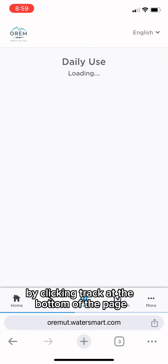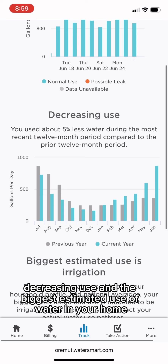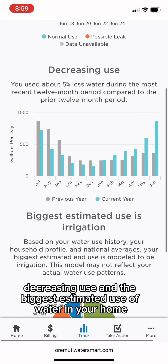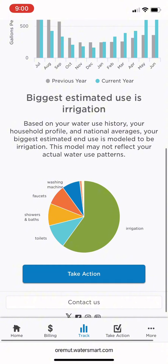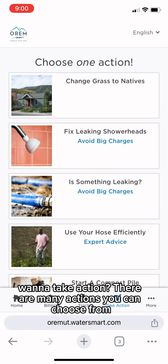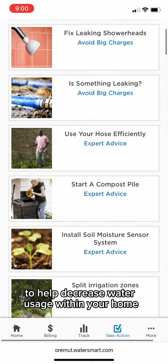By clicking Track at the bottom of the page, you can track your home's daily use, decreasing use, and the biggest estimated use of water in your home. Want to take action? There are many actions you can choose from to help decrease water usage within your home.